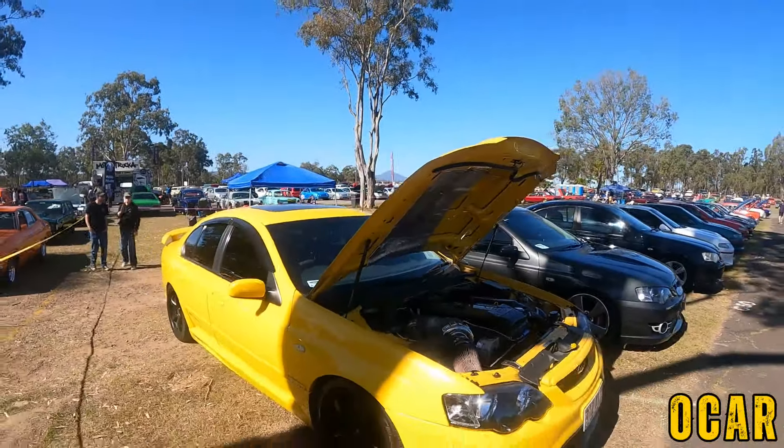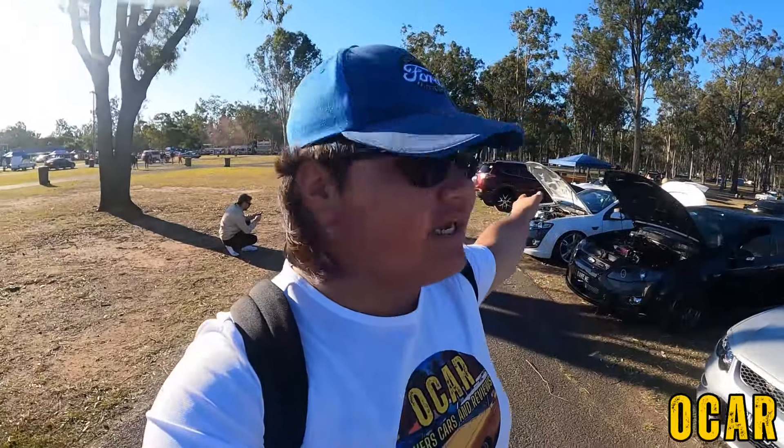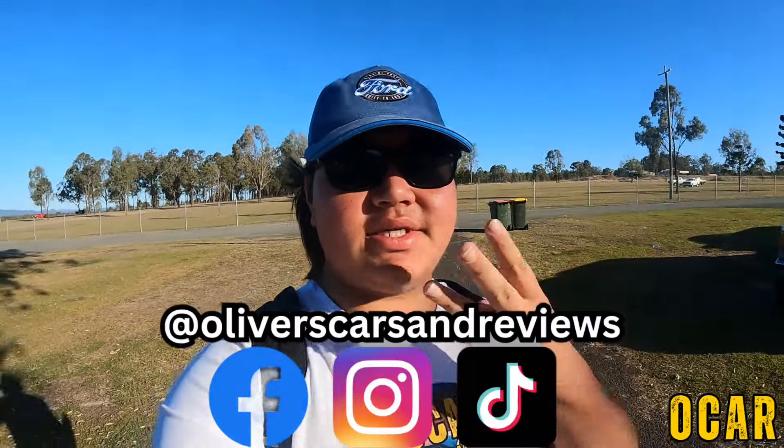So everyone, this concludes all of his cars and reviews for the 2024 All Ford Day here at Willowbank Raceway. This has been an amazing car show — a lot of nice Fords, a lot of nice people, and the atmosphere was just absolutely amazing. This event happens every year — this is the first time for me coming to All Ford Day, so it's been a bit of an experience. If you ever have the chance and you're in Brisbane or Ipswich, come to All Ford Day — you will not regret it. Make sure to like, comment, subscribe and click that notification bell, and follow all of my socials: Facebook, Instagram and TikTok. Links will be down in the description below. We'll see you all in the next video, cheers everyone.